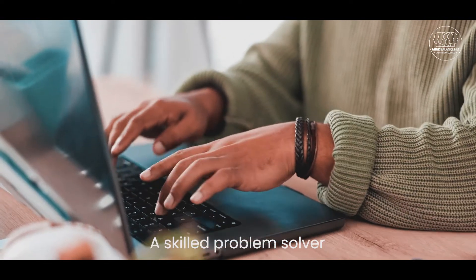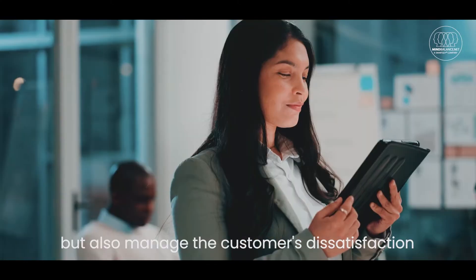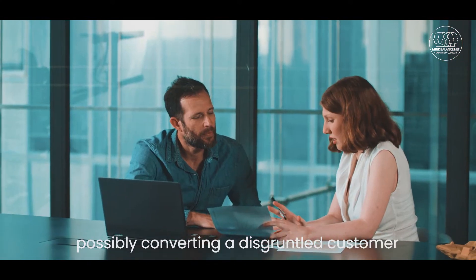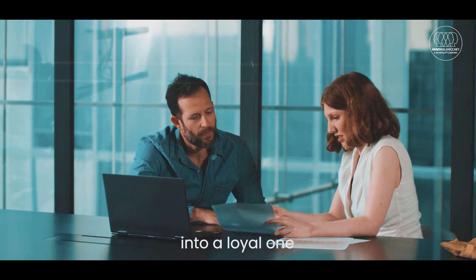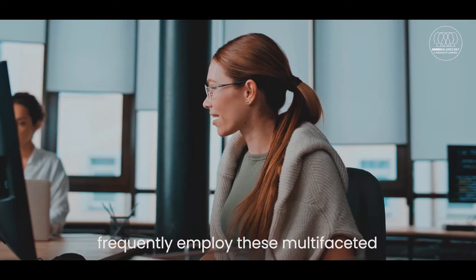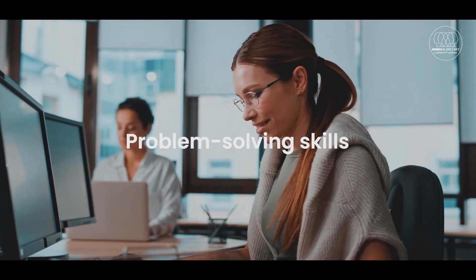A skilled problem solver will not only address the issue, but also manage the customer's dissatisfaction, possibly converting a disgruntled customer into a loyal one. Professionals in customer service roles frequently employ these multifaceted problem solving skills.